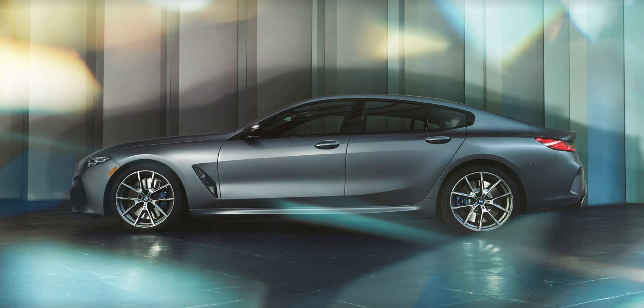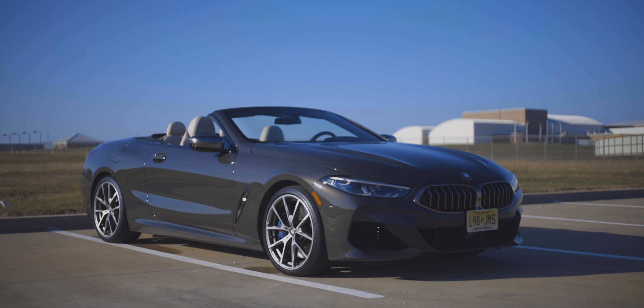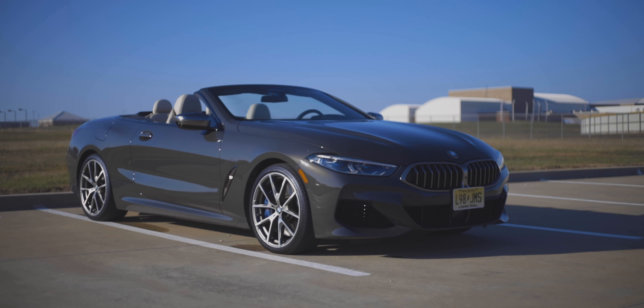You can get the 8 series in either a coupe or convertible, both of which I've reviewed. For the 2020 model year you have the grand coupe, which is the four-door version - something I'm really excited to check out. Let's quickly run down the trim levels: you can get the base 840i in rear-wheel drive or the xDrive all-wheel drive package. Next step up is the M850i, not to be confused with the M8.